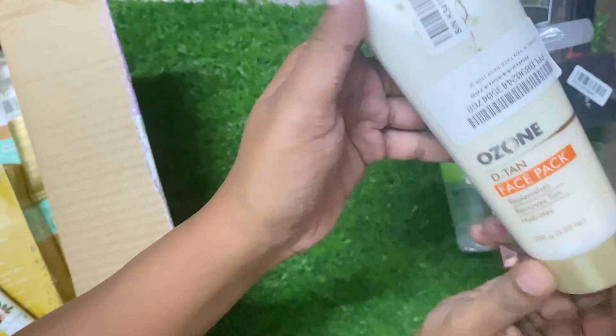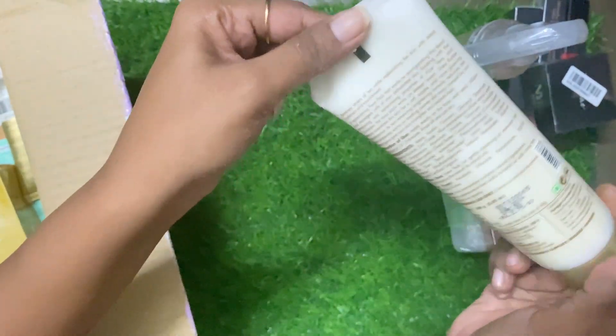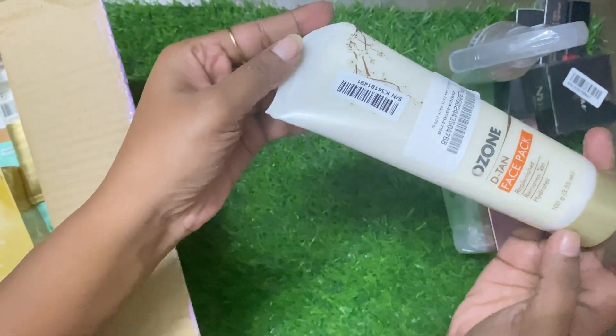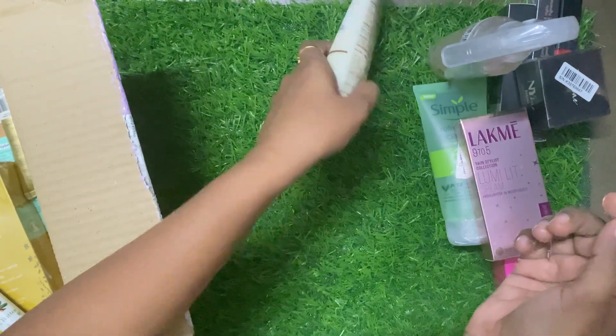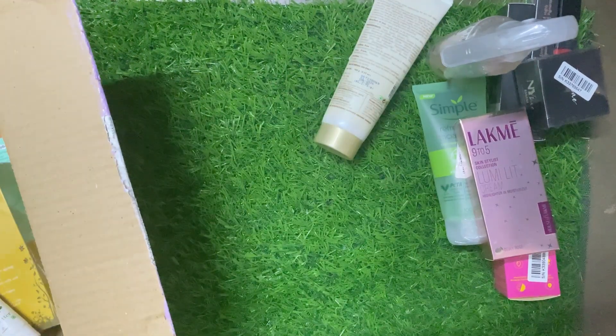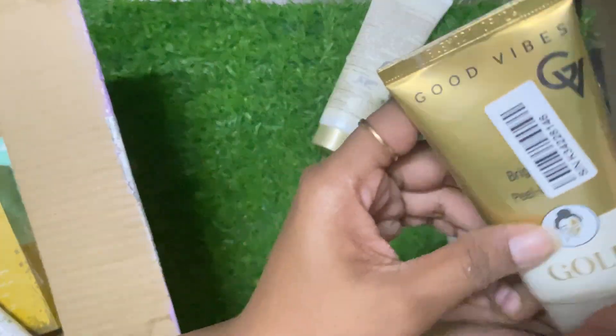And a lovely shine will come to your face. After that, this is the D10 pack — this is Ozone. I have used it once before. Overall it's good, but I don't fully understand it yet. When I try it more, I will share my experience.